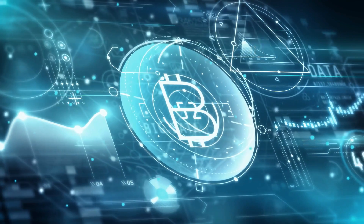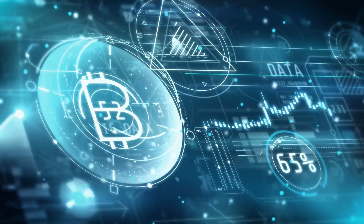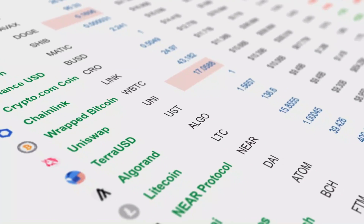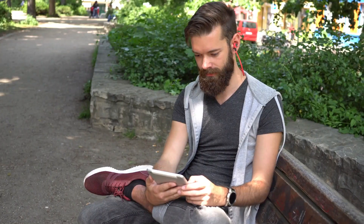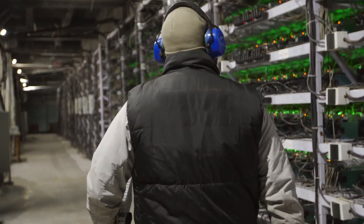A new block contains roughly two and a half thousand new transactions, and to validate the new block, each one contains the answer to the puzzle from the last block. Bitcoin mining basically releases new cryptocurrencies into the market.